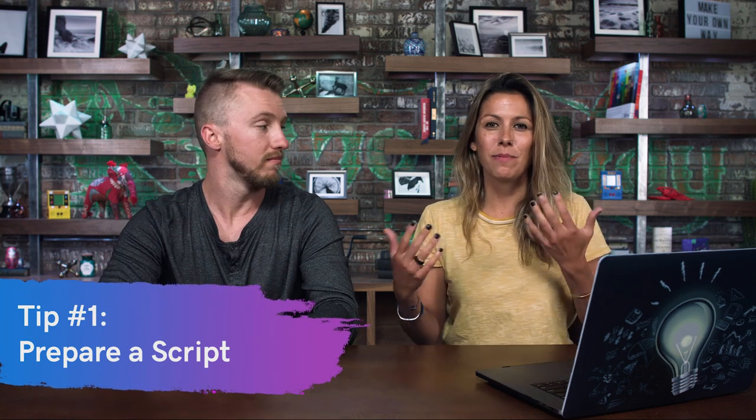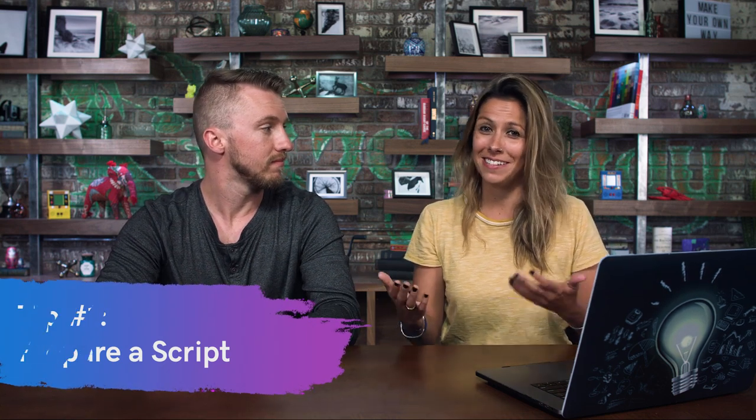First off, prepare a script. One thing you want to be mindful of with the script is not to sound like you're reading a script, because then it just sounds robotic. What you want to do is sound natural. The script really helps you to organize your thoughts and get cohesive.